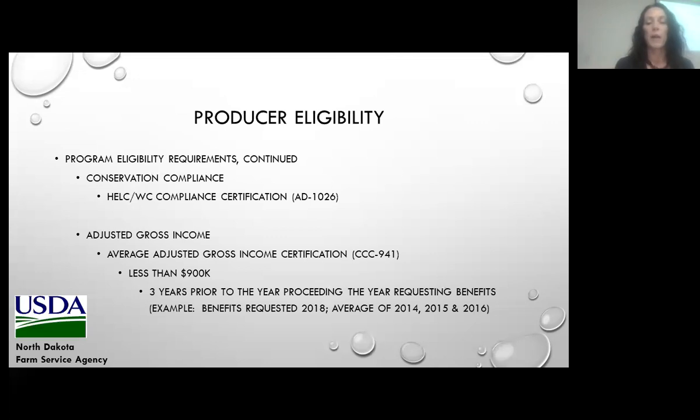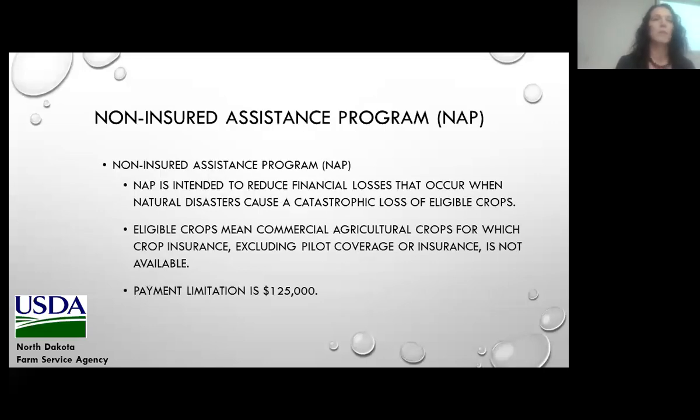If the program you're applying for has a conservation compliance requirement, where you must certify compliance with the highly erodible land provisions or wetland provisions, you'll need to complete form AD-1026. That's also applicable to NRCS programs. Also, if the program has an adjusted gross income eligibility requirement, we'd have you fill out an average adjusted gross income certification — form CCC-941 — where you certify whether your average adjusted gross income is less than $900,000. We look at the three years prior to the year preceding the year you're requesting benefits for.